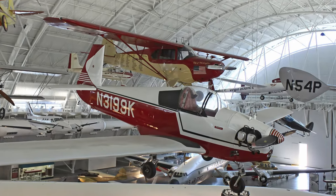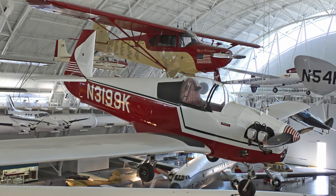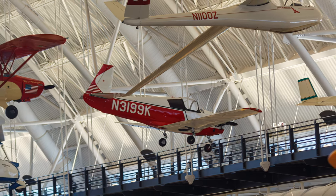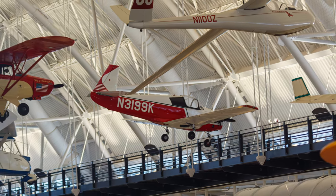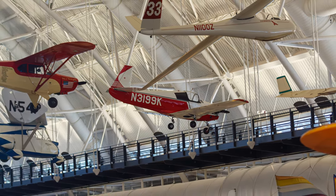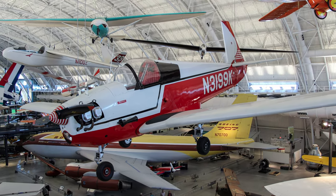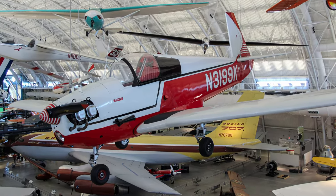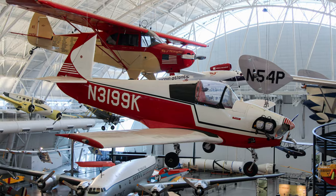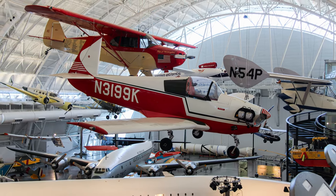Mooney Aircraft Corporation produced more than 365 M18 Mites between 1947 and 1955. The compact single-place, low-wing monoplane had retractable landing gear and wing flaps, new amenities for personal planes of that era. Mooney's patented safe trim system featured a movable horizontal stabilizer interconnected to the flaps for automatic nose attitude trim. Current Mooney aircraft still sport the trademark forward-swept vertical fin of the original Mite.